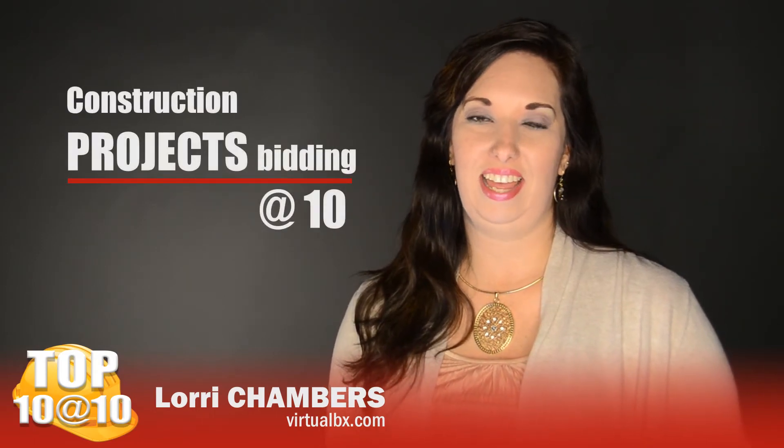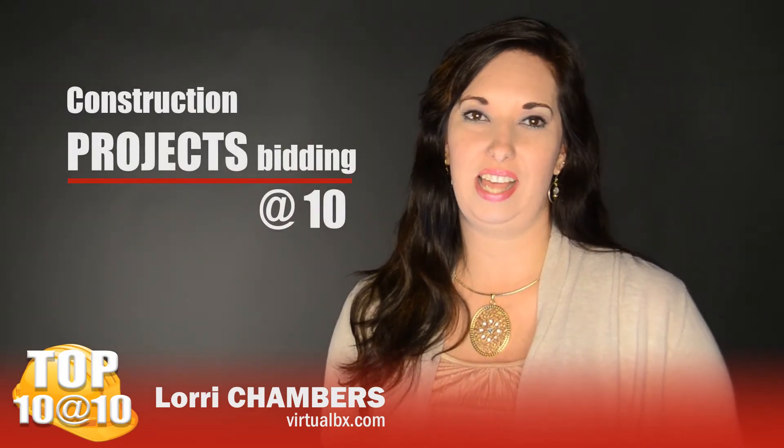This is Lori with your Top 10 at 10, and this is your Top 10 for November 7, 2012.